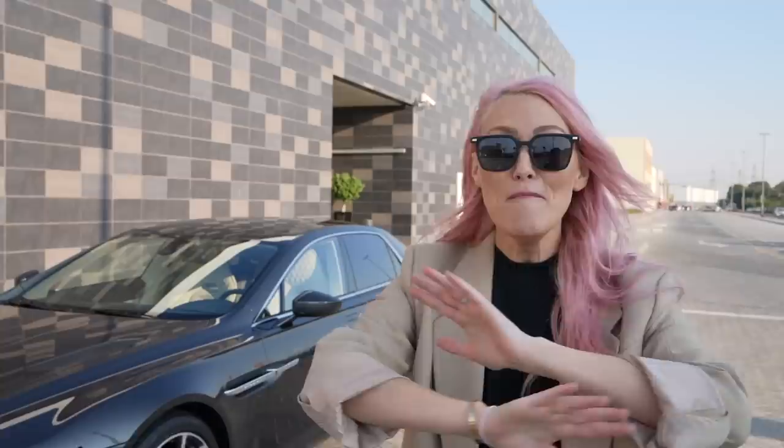This is the most expensive sedan ever made. You might have been thinking, oh, it's definitely a Rolls-Royce, like a Phantom or something like that. It is not. The price of this car when it came out between 2014 and 2016 was $1 million — $1 million for a sedan! Just to put that into perspective, you could actually buy two top-of-the-range, fully specced out Rolls-Royce Phantoms for the price of the Lagonda Taraf.